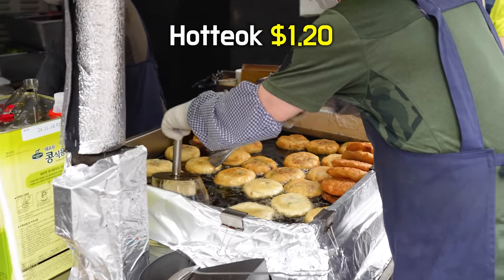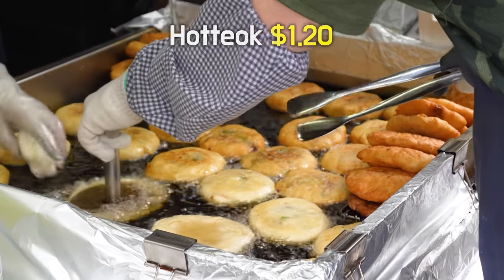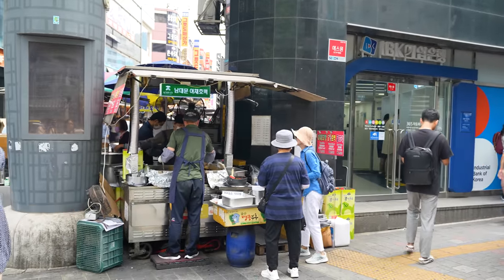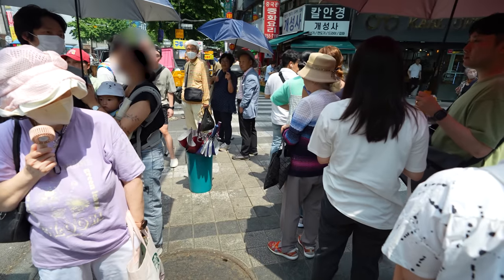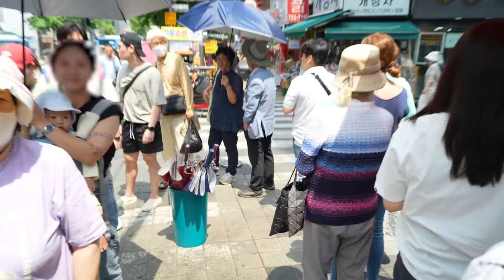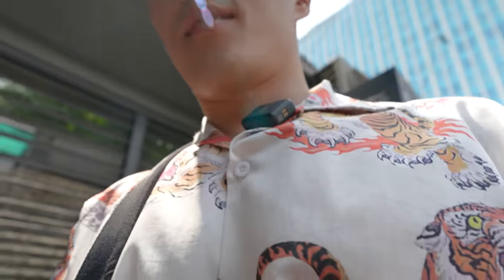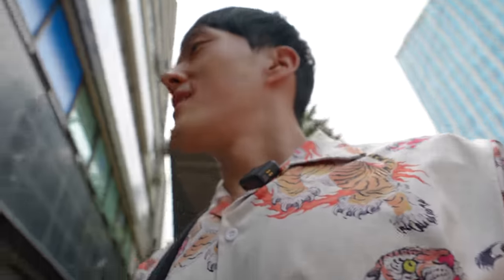I want to start the day with hodduk, which is a Korean pancake filled with sugar. This one vendor right here was the most packed-up hodduk place I've ever been to. They were so popular that they were handing out umbrellas for people to use while waiting in the sunlight. But if there's one thing you can't trust in Korea, that's other people's opinion on food — or people in general.